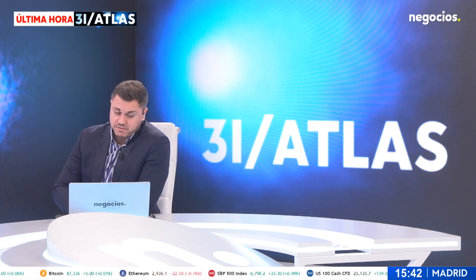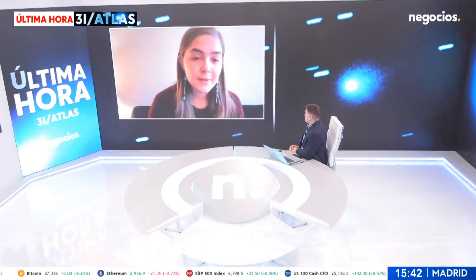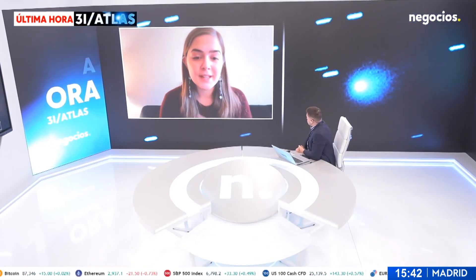Tessa Frink, Michigan State University. Hi Tessa, thanks for being with us on Novosos TV. It's a pleasure having you here. Hello, thanks for having me. It's been great to be invited.